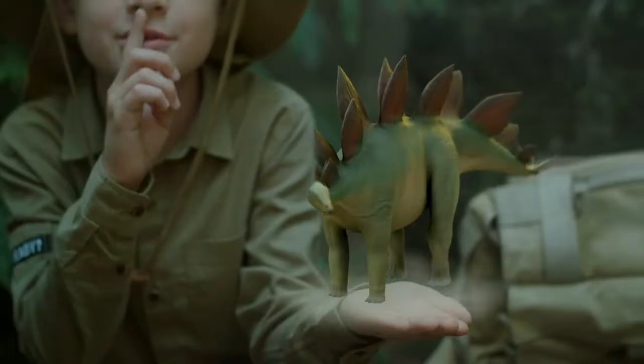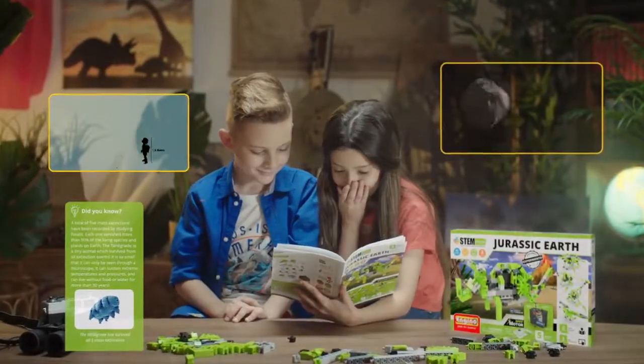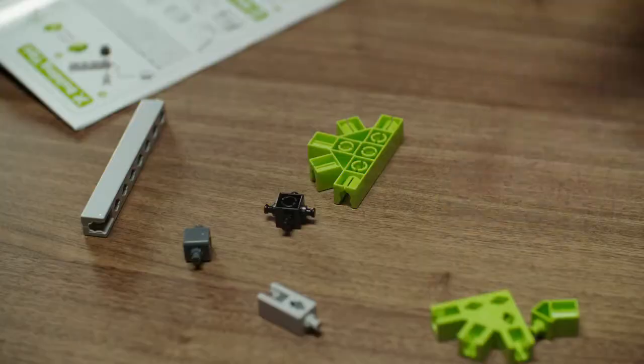Discover the world of the dinosaurs and have fun with the new Jurassic Earth STEM Set. Learn amazing facts about the Jurassic period, the giant creatures, fossils, and flying lizards.